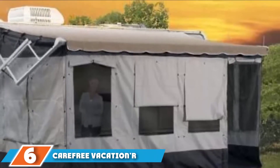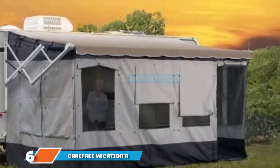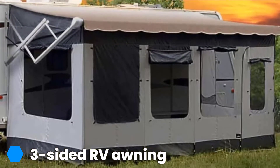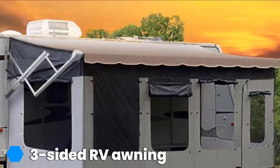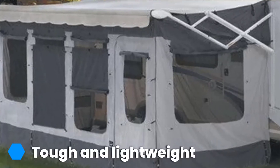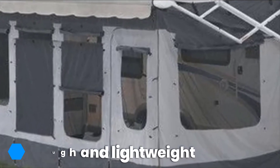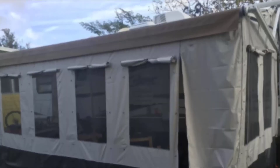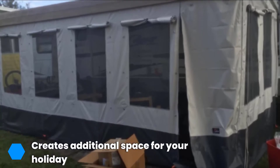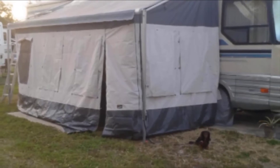At number 6 we have the Carefree Vacation Screen Room RV Awning. Available in a range of sizes to meet the dimensions of almost any size trailer, this fully screened room is perfect for creating secure space for the family. With all three sides catered for, this room fits all traditional and 12V awnings to give you added privacy and space, without paying for a custom-made side room. Storage has been made easy too, with a convenient storage bag supplied and clear, simple-to-use instructions.